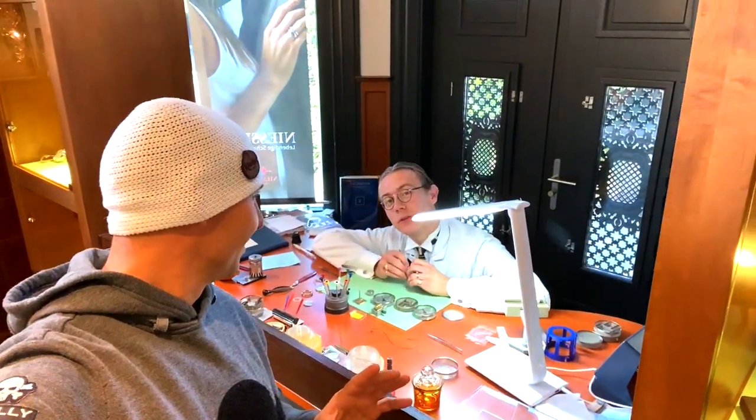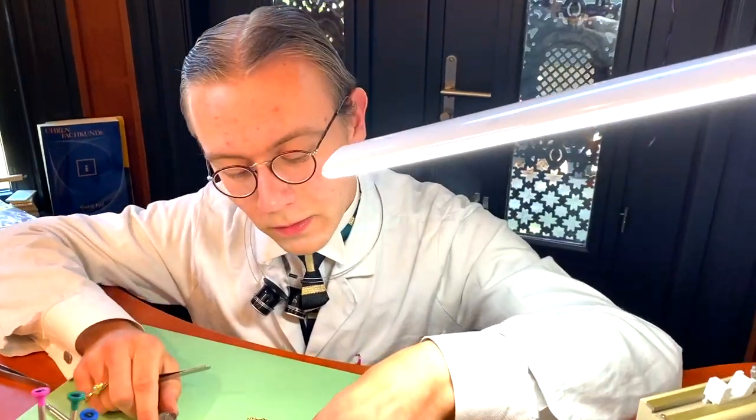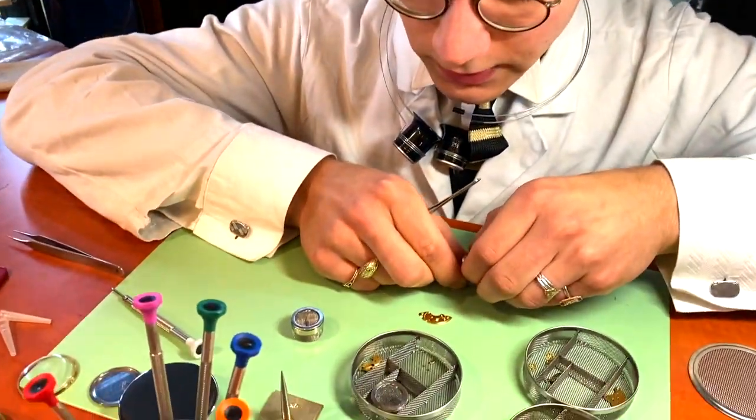Hey guys, check this out. This is actually the first watchmaker I'm meeting in my life. What's your name? My name is Richie. This is Richie from Geerling. So Richie, can you show me a couple of pieces that you're working on? Yes.